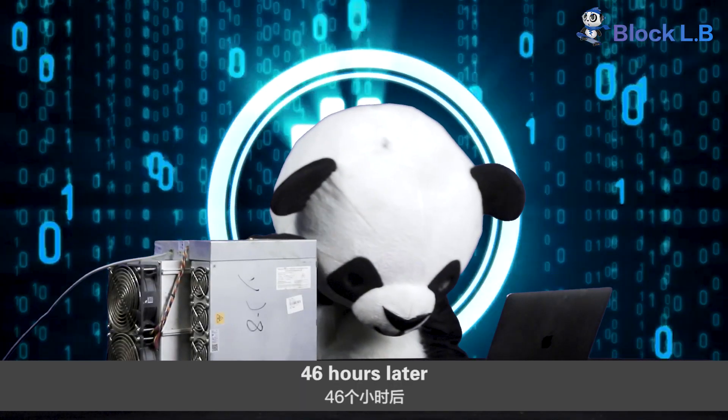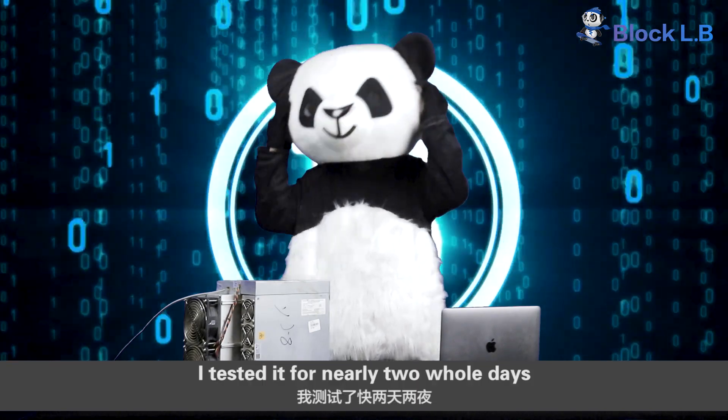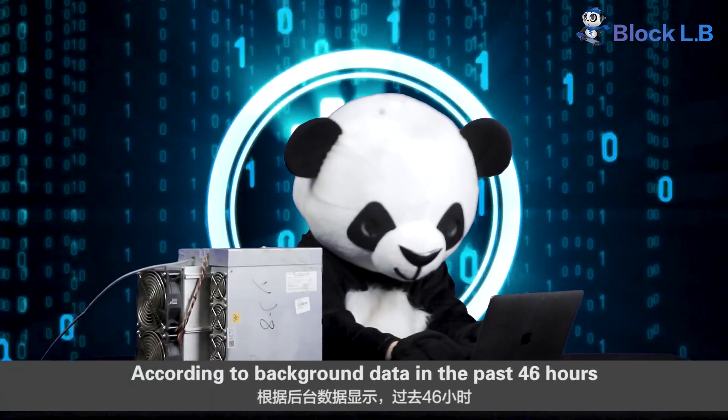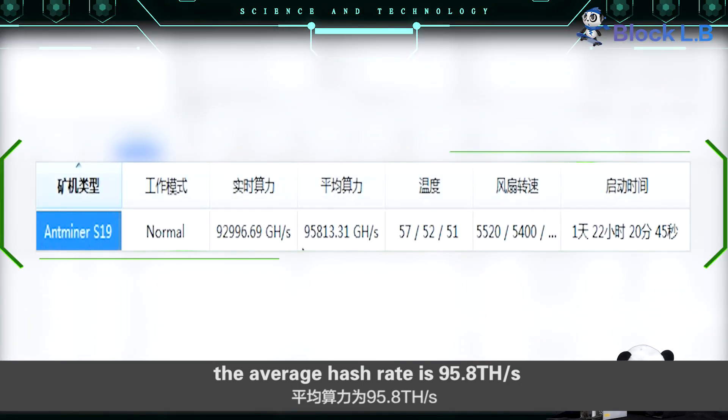46 hours later. To ensure the authenticity of the data, I tested the data for nearly two days. According to the background data over the past 46 hours, the average hash rate is 95.8 TH per second.